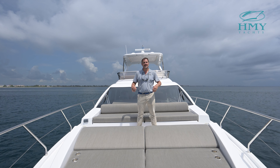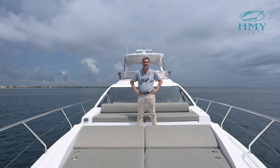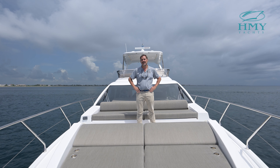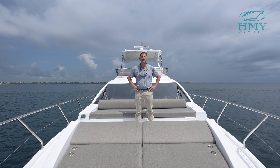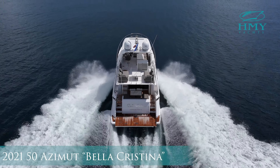Thank you for joining me today aboard our tour of the 2021 50-foot Azimut Bella Cristina. My name is Mike Scalise with HMY Yachts and if you'd like to see this vessel in person please feel free to contact me directly. I appreciate the opportunity to earn your trust and business. Thank you.